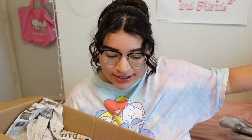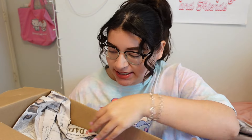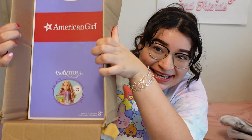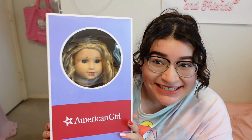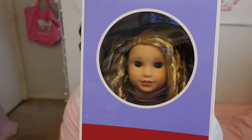She's in her box! I can't remember if she told me she was coming in her box — I completely forgot. But she is in her freaking box, oh my goodness! Let's take her out. Thank you for packaging her so nicely. Here she is, you guys — this is Truly Me number 83!